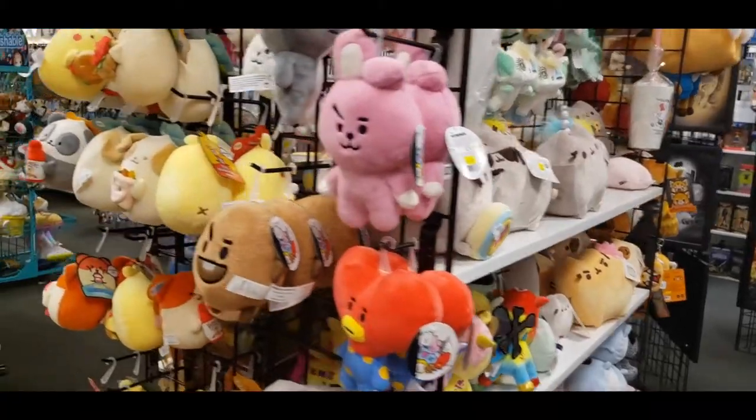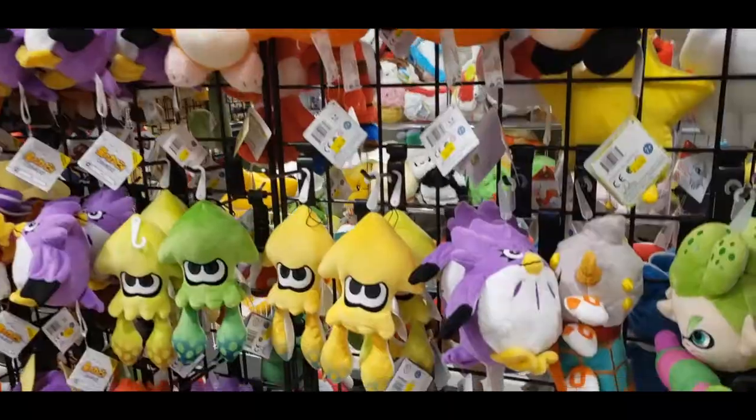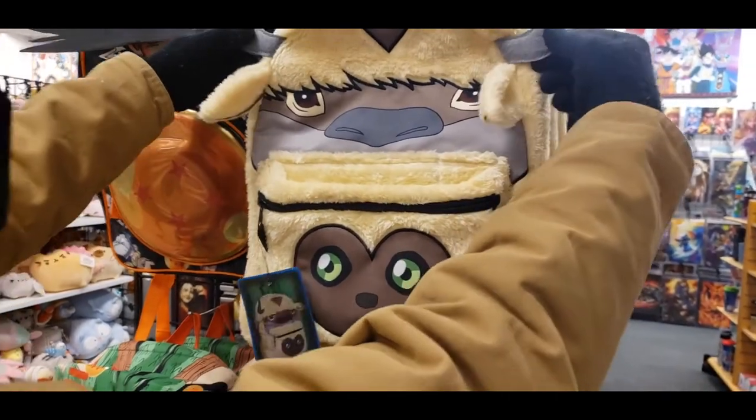Kaden even found this cute Charmeleon onesie but it was like 60 to 70 dollars so we put it back. If you collect plushies, PopCon has several shelves full. There was also a large variety of cartoon character backpacks and me and Kaden fell in love with this Avatar: Last Airbender one.